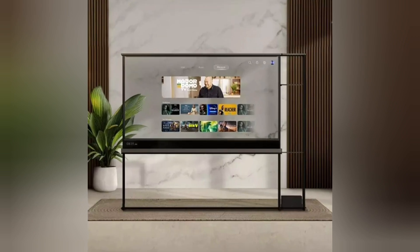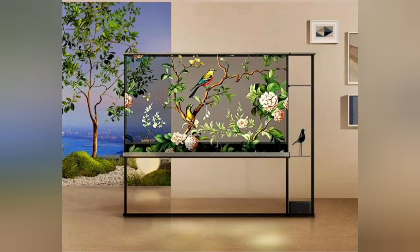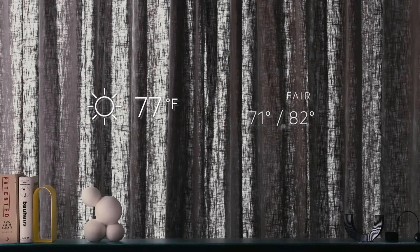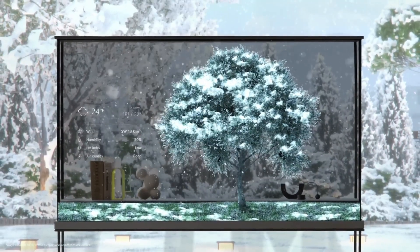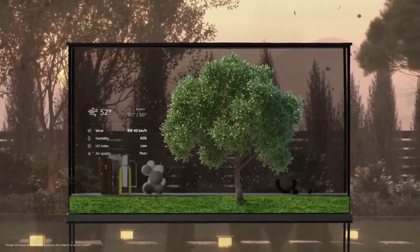Content displayed on the transparent screen appears to float in the air, yet simultaneously fuses with the surrounding space to create a compelling and atmospheric visual effect, said LG. Custom widgets were also integrated into the design, including an info ticker displaying weather updates and news alerts, as well as the option to transform the entire screen into an animated fish tank. The Signature OLED T will be available as a standalone TV or in against-the-wall and wall-mounted options.